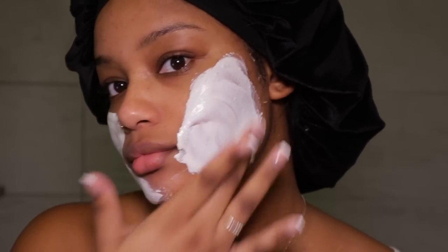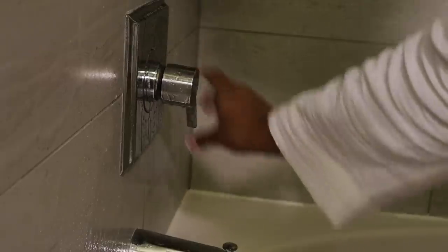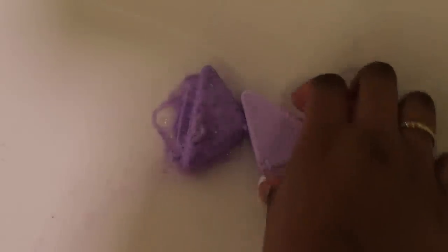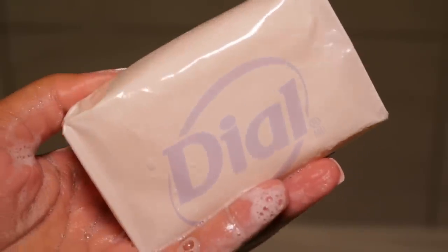While I shower I like to have a mask on just to get all the steam from the shower to open up my pores and let the mask really do its work. Now I'm just going to turn on the shower and hop in. I'm using these lavender steamers that I got from Target — you just put them at the bottom of your shower. They smell really good and help enhance the calming environment and relax your mind and body.